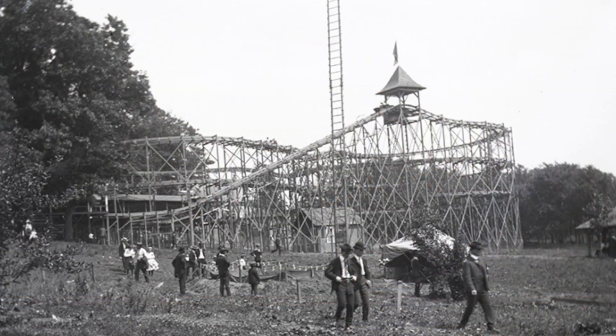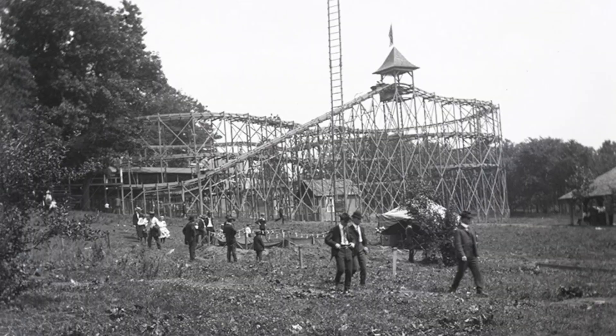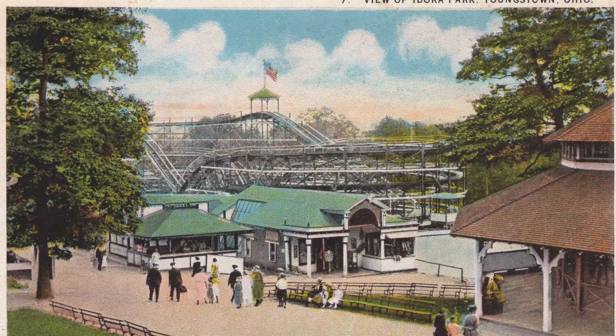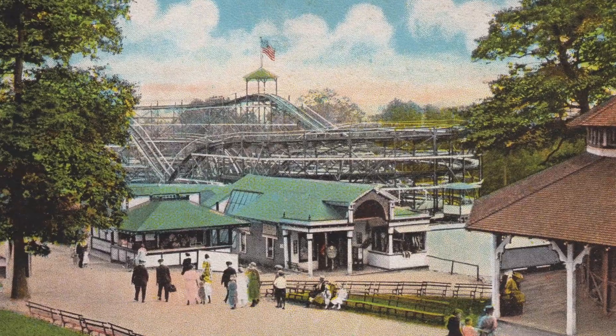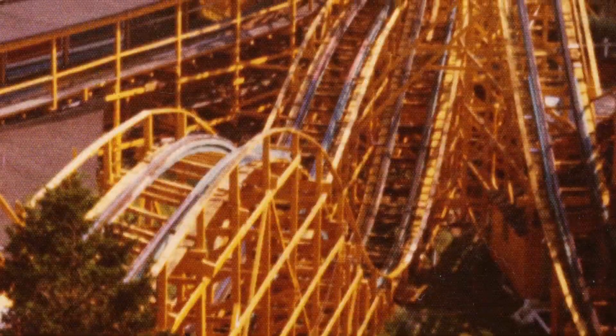Youngstown's outdoor park had multiple roller coasters over its long history. In 1902, the park built its first roller coaster, a figure-eight toboggan slide. Three coasters were built in the same spot on the western edge of the park. This coaster would be replaced by the Firefly in the 1920s and later by the famous Wildcat.